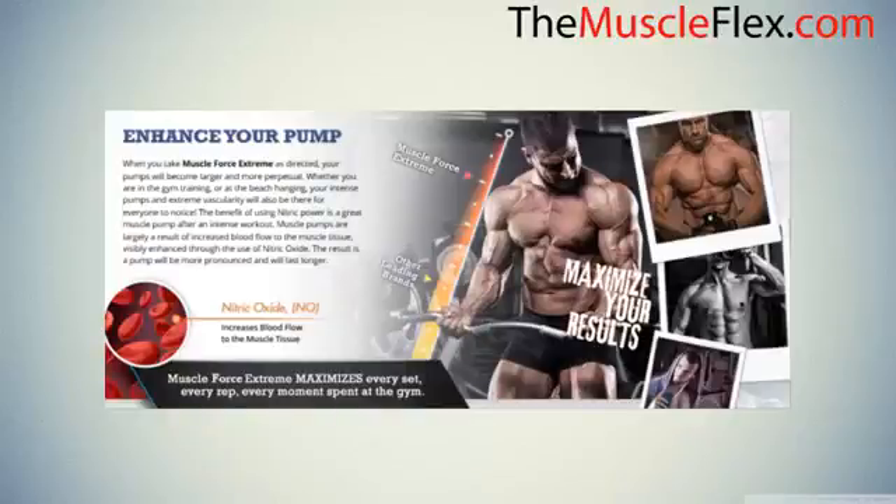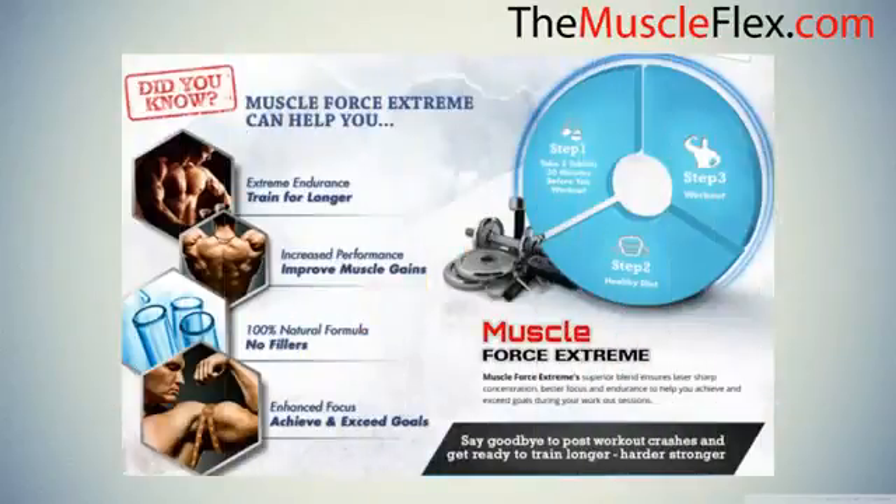The benefit of using nitric power is a great muscle pump after an intense workout. Muscle pumps are largely a result of increased blood flow to the muscle tissue, visibly enhanced through the use of nitric oxide. The result is a pump that will be more pronounced and will last longer. Muscle Force Extreme can help you build extreme endurance, train for longer, and improve muscle gains with its 100% natural formula.